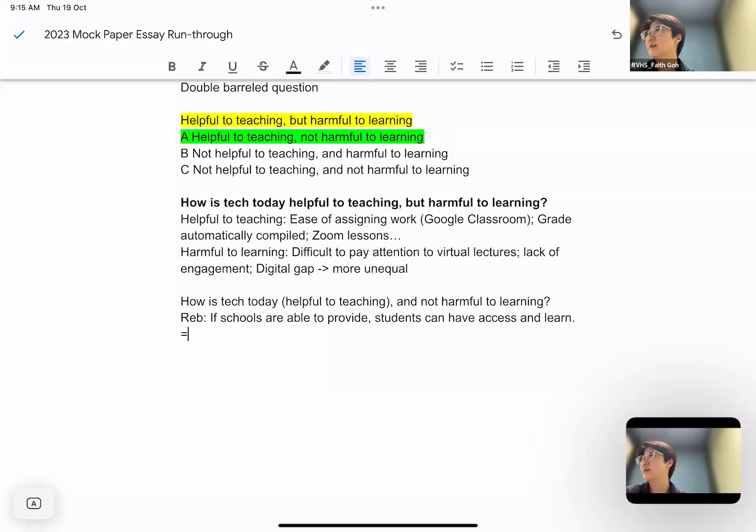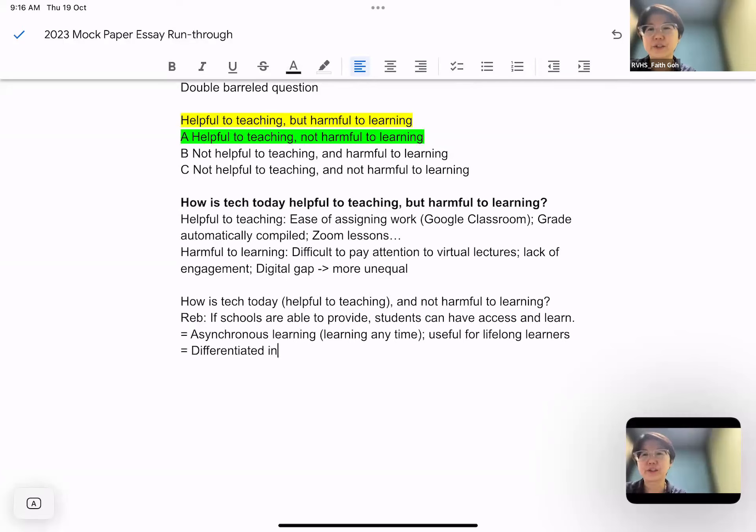Here are some ideas and key terms you need to know when writing an education essay. First, asynchronous learning — learning at any time — which is useful for lifelong learners or learners who are already working. If you're looking at technology, it is good for differentiated learning, also called differentiated instruction, meaning students get customized lessons based on their pace of learning. Teachers can use technology to customize lessons by providing scaffolding for those who need more support.